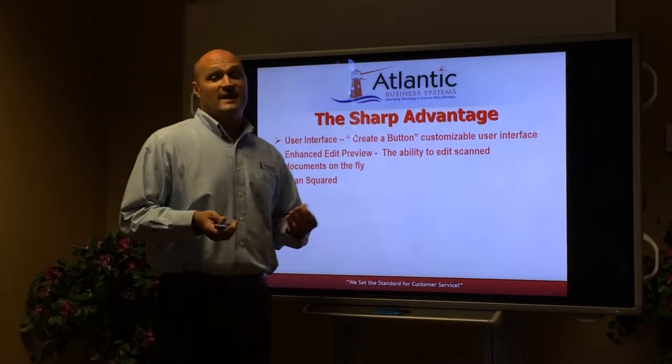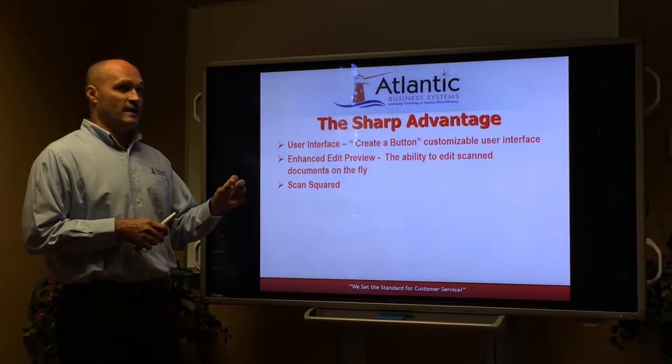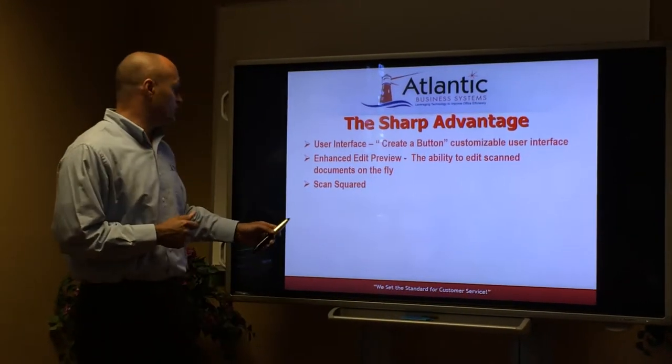Scan Squared technology is actually a dual head scanner which allows you to scan both sides of the paper at the same time, greatly reducing the amount of time it takes to scan a large document.